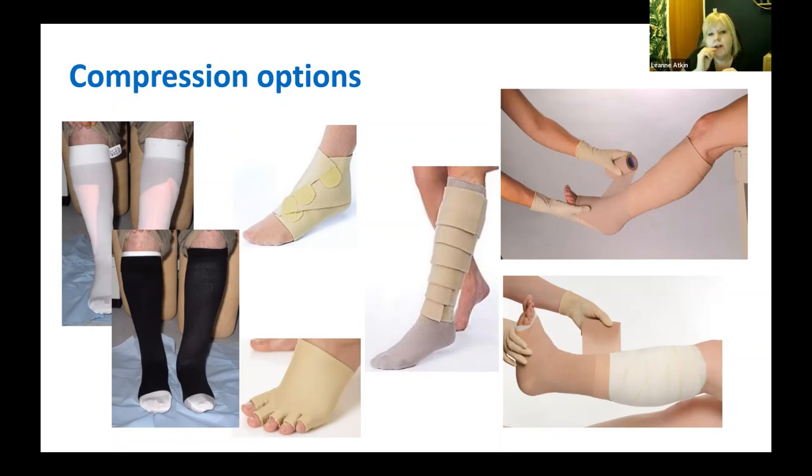Compression wrap systems don't have as strong an evidence base compared to hosiery kits or compression bandaging, but clinically we find them very useful. The VENUS-6 randomised controlled study is currently comparing compression hosiery, multi-layer bandaging, and compression wraps. We also can't forget the foot — toe caps and foot wraps ensure compression right down to the base of the toes, eliminating signs of venous hypertension from toes all the way back up.